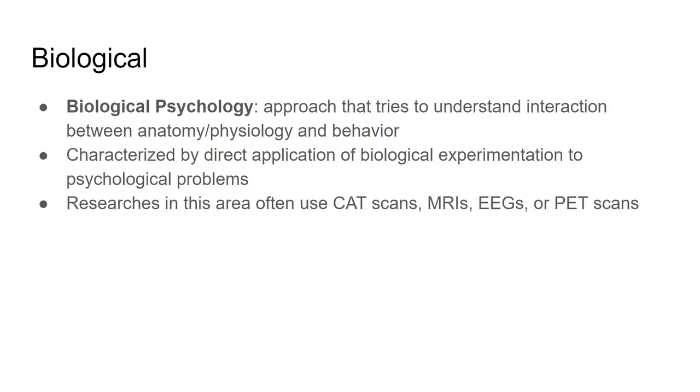To gather information through the biological perspective, researchers use CAT scans, MRIs, EEGs, or PET scans — imaging techniques where they observe the brain while subjects do different activities. If someone has abnormal psychology, they check the brain for differences, looking at biological makeup, how neurons fire, and how the brain interacts with the body to explain psychology. That's really the biological approach.